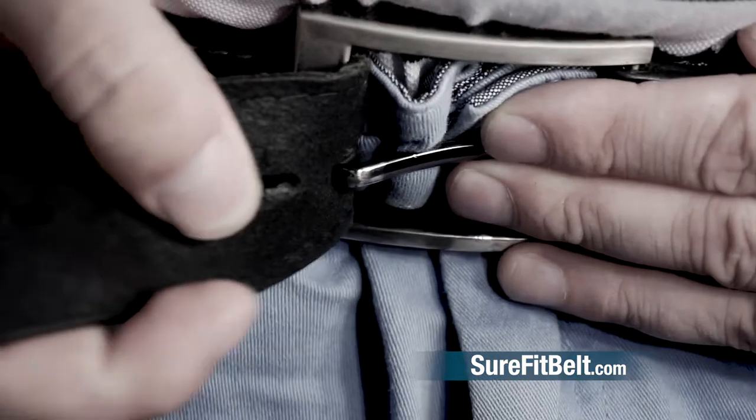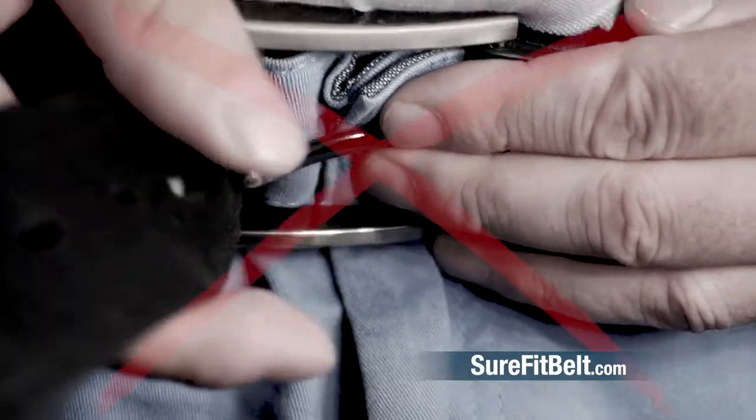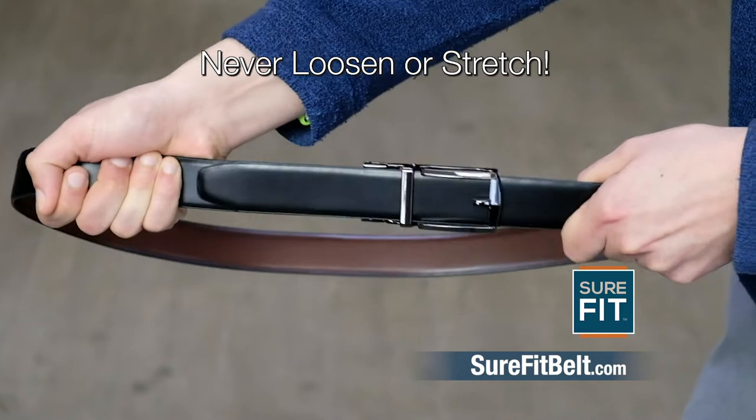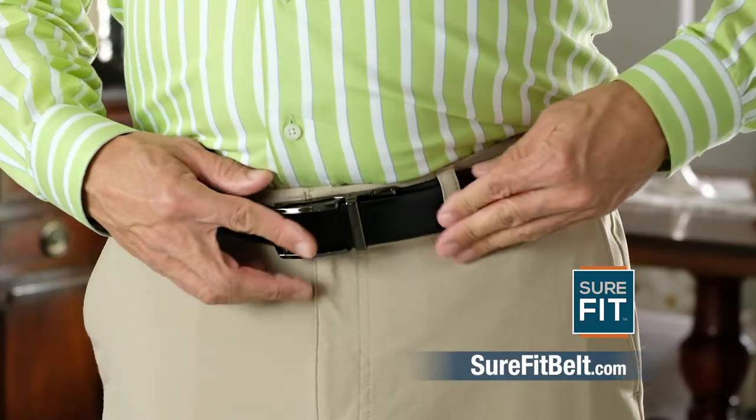Goodbye to making extra belt holes that stretch out of shape and never fit just right. And goodbye to belts that curve and lose their shape. Your hole-free Sure-Fit Belt will never loosen or stretch and always stays in place.